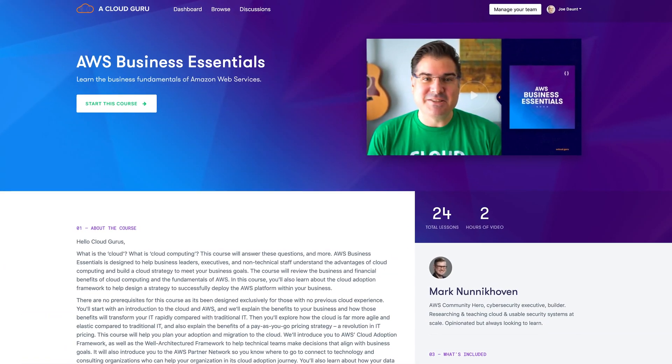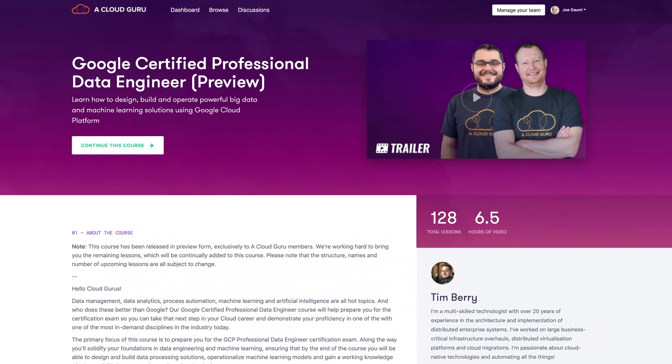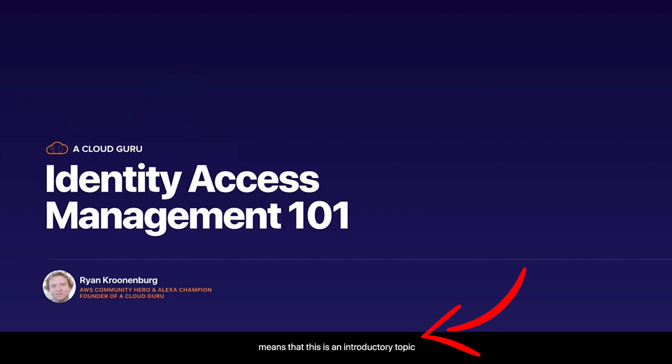Hello Cloud Gurus! Can you believe it's December already? We're just weeks away from a new year and a new decade. This month we have lots of new courses across all three major cloud platforms, new episodes of your favorite series, recaps of ServerlessConf, and we're starting to roll out subtitles across our most popular courses. I'm Sam Kroonenberg, CEO and co-founder of A Cloud Guru.